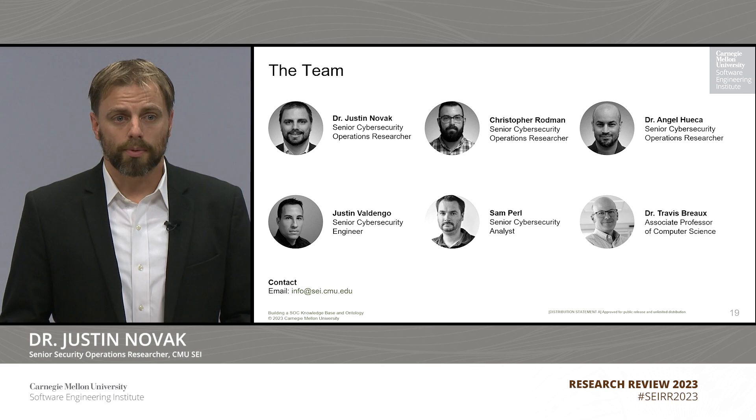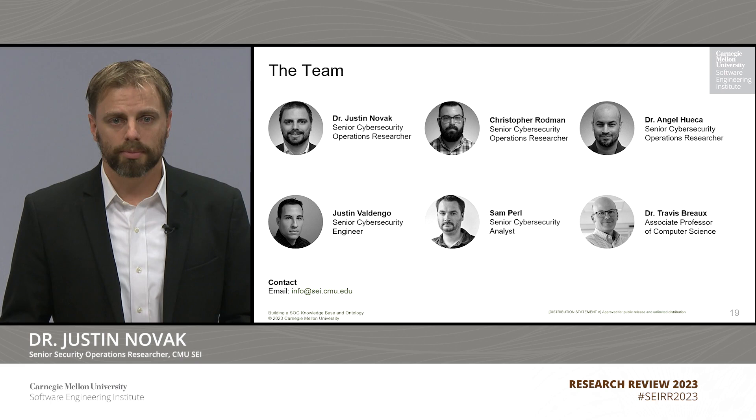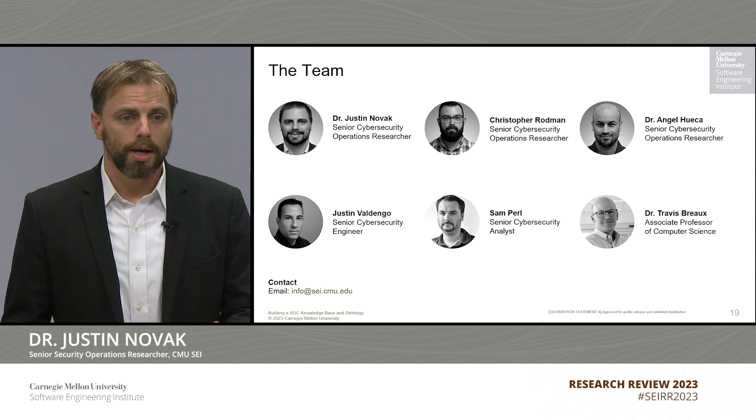We're really looking forward to the next steps of this research. I hope you found this presentation to be interesting. I want to thank my team: Christopher Rodman, Dr. Angel Hueca, Justin Valdango, and Sam Pearl of the Security Operations Team at the SEI, and Dr. Travis Burrow from Carnegie Mellon University, who is our on-campus collaborator. Thank you for your time and attention. If you have any questions about this research, please feel free to email us or reach out to me at any time.